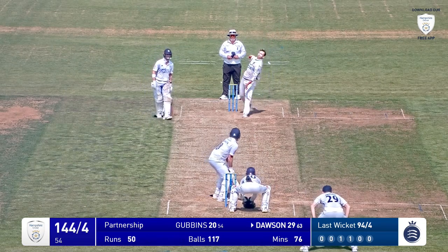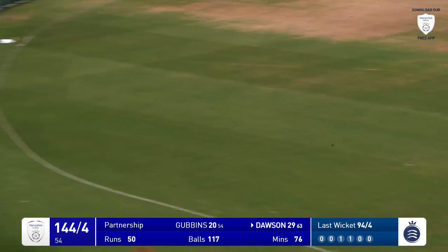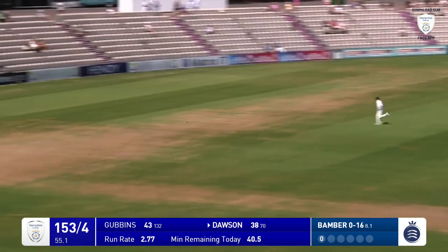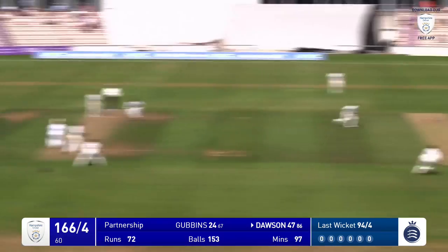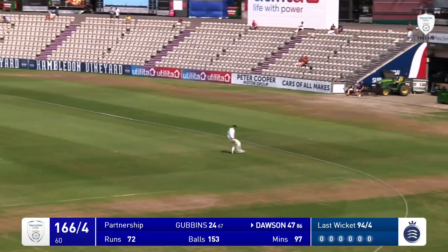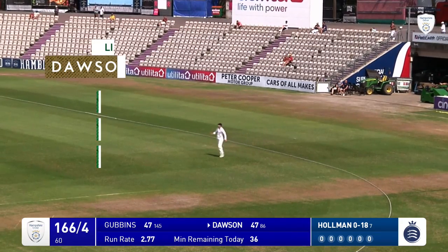Here's Holman, in he bowls — lots of flight and a paddle swept around the corner from Dawson. Bamber in bowls — that's outside the off stump, driven nicely by Dawson. Right arm round the wicket, he bowls — that's cut hard out to deep backward point and that is going to be two, they're thinking about three, and there it is — Dawson beats Gubbins to 50.